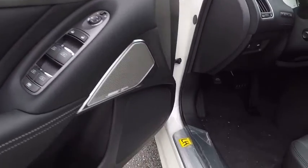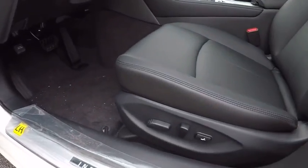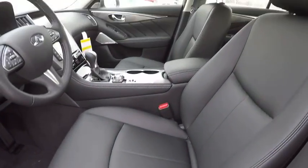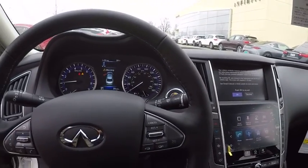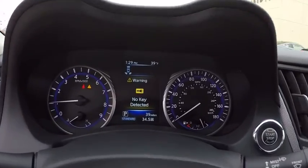Power passenger seat, traction control, dual airbags, leather wrapped steering wheel, air conditioning, power steering, four wheel disc brakes, CD player, power windows, and rear window defroster.